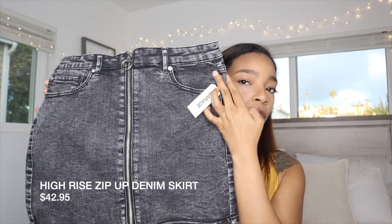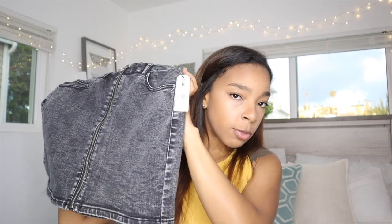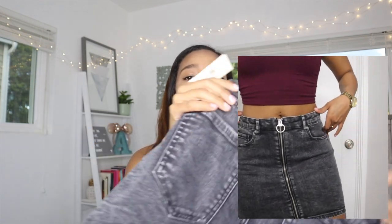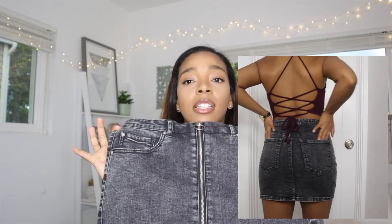I have a lot of hauls coming your way, but anyways the first thing I got is this black jean skirt, which is so freaking cute. It just zips up right here in the front. I'll leave the name and price down below. I got this in a medium — my measurements are also down below if you want to compare. The back just has simple pockets. It's a black jean skirt that zips down the front, and I love it because I love skirts.